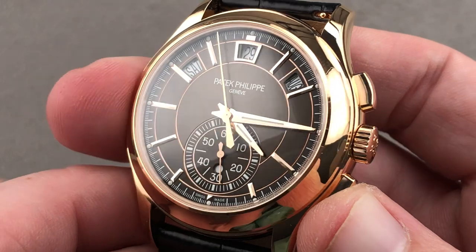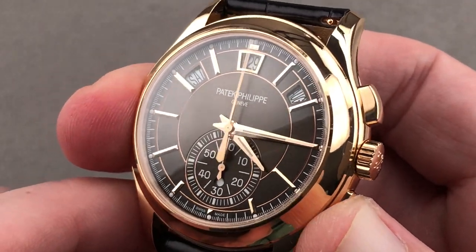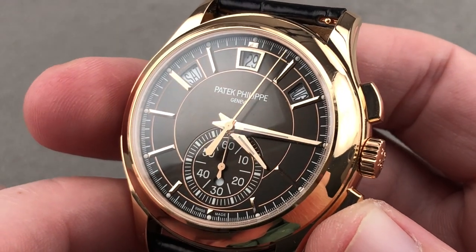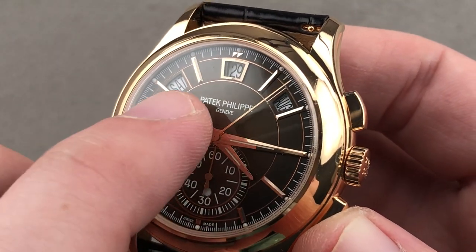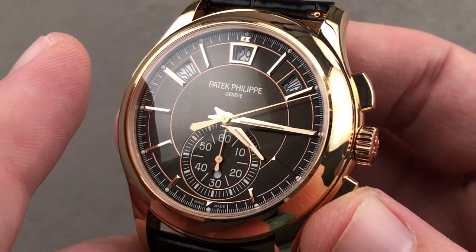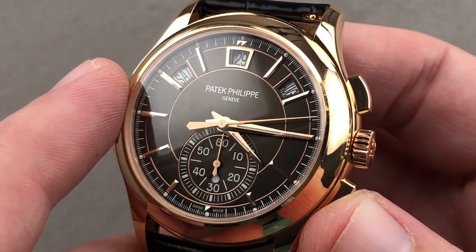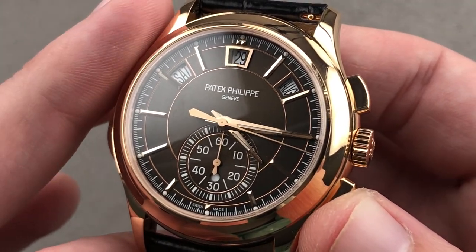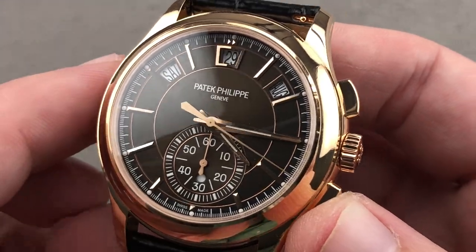The watch is a flyback chronograph, which means I can reset and restart using only the trigger at four o'clock — I do not need to stop it first. It's also an annual calendar, which means through the apertures you see the day, the date, and the month, and you only need to make one adjustment per year: the jump from February to March. Patek Philippe invented the annual calendar system back in 1996.